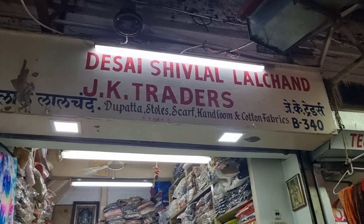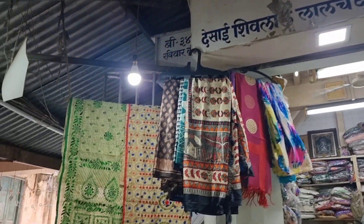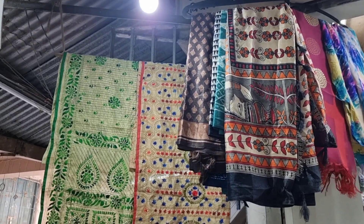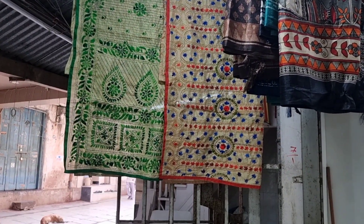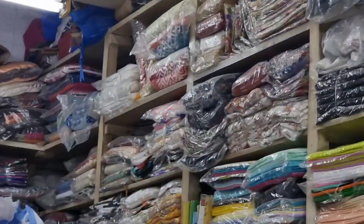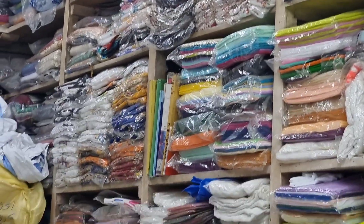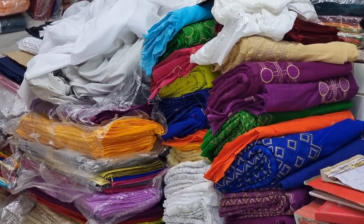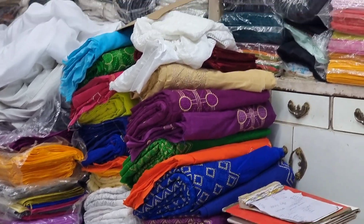As I went forward, there were quite a few dupatta stalls. There were so many pretty dupattas! You will find phulkari dupatta, chikankari dupatta — everything that you need. Every type of dupatta is available in this market. And they sell it by the meter.